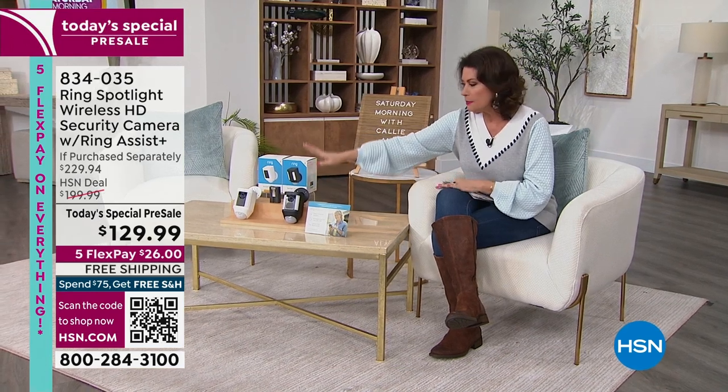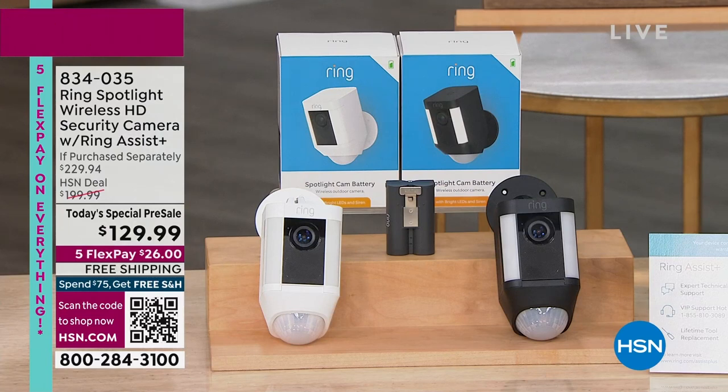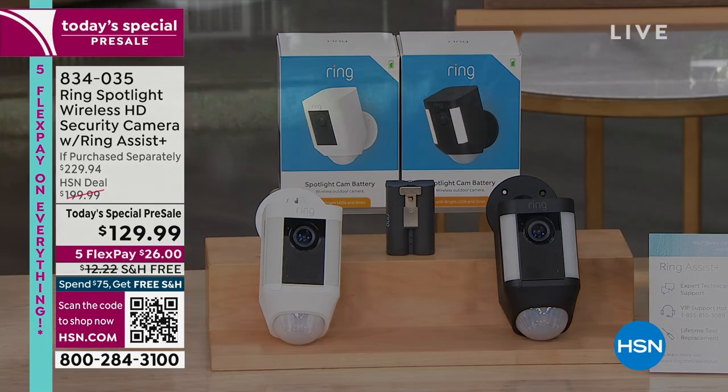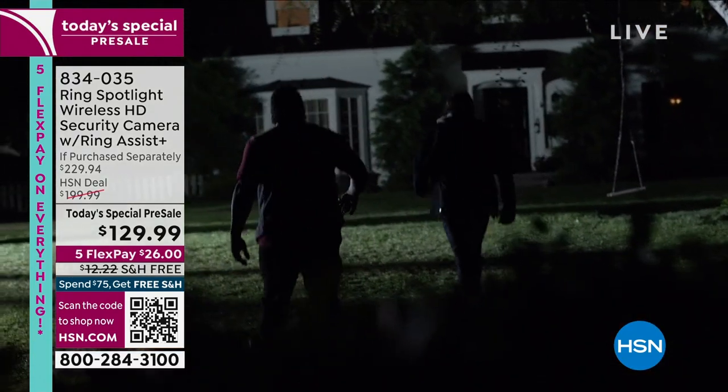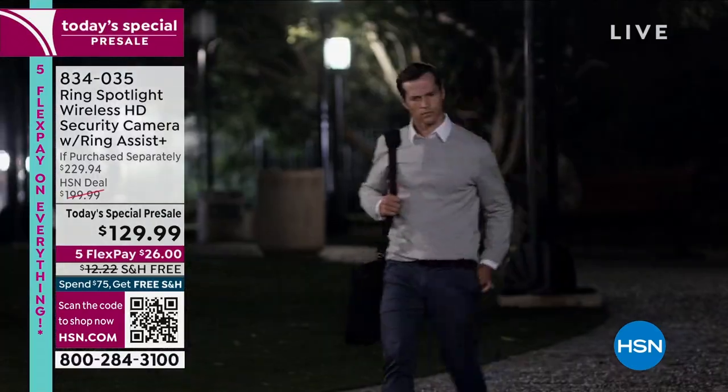$129 is going to be your price. You choose either the black or the white. So many people have already pre-ordered this. If you want it, you need to order it now. I'm going to do a full presentation at the end of this hour, but absolutely this is something that is so important on so many levels.